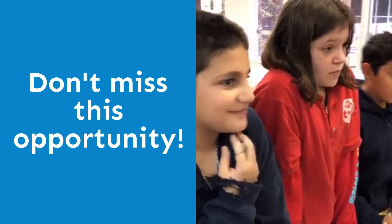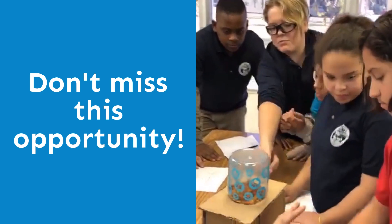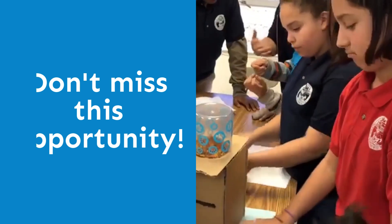This is an excellent opportunity for you and your child to learn about all of the exciting programs we offer for children, from kindergarten through 12th grade.